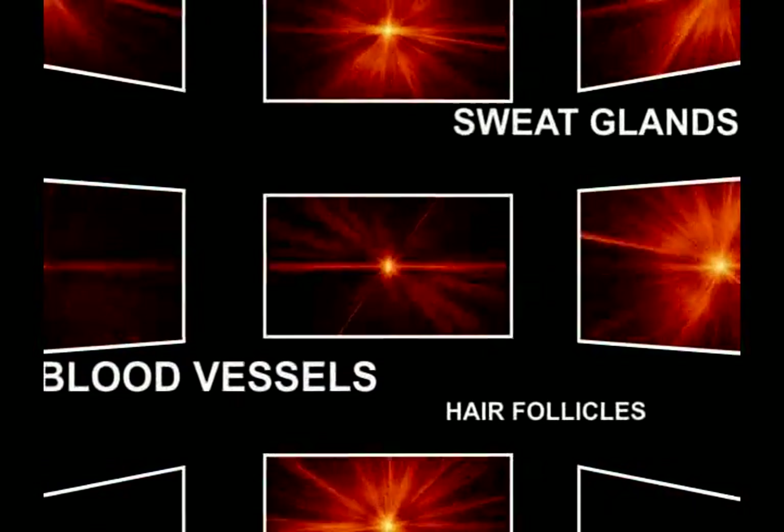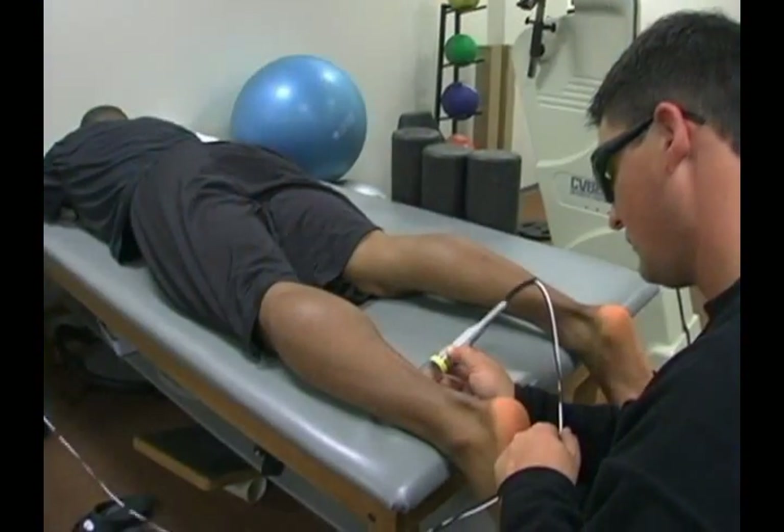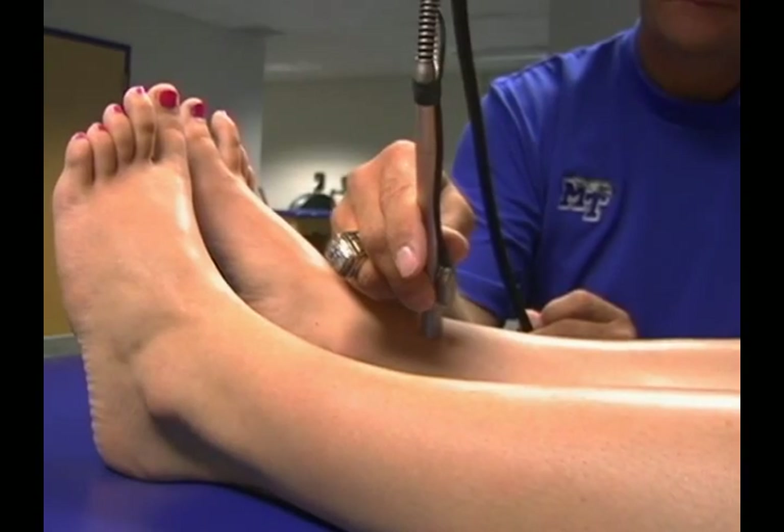As the light is absorbed, photon energy is transformed into biochemical energy, increasing cellular activities. The laser's ability to biostimulate tissue growth and repair results in actually healing tissue. The Class 4 therapy laser wavelength is important because the wavelength must be appropriate for proper tissue penetration and proper treatment.